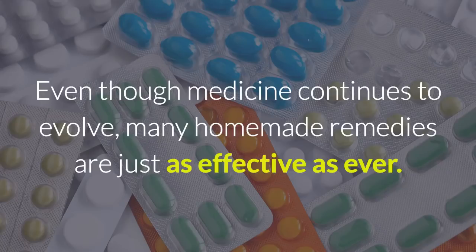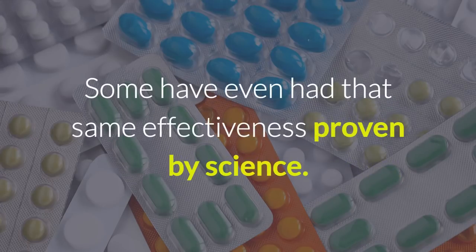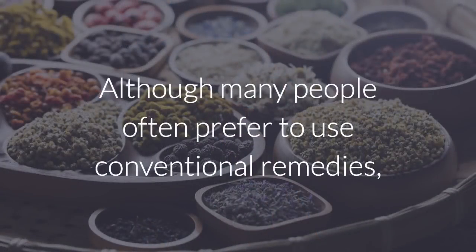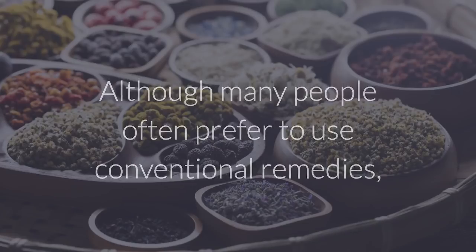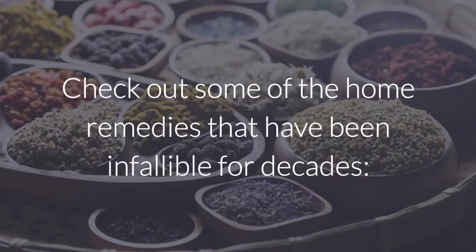Even though medicine continues to evolve, many homemade remedies are just as effective as ever. Some have even had that same effectiveness proven by science. Although many people often prefer to use conventional remedies, don't underestimate the wisdom that your grandmother gave you. Check out some of the home remedies that have been infallible for decades.